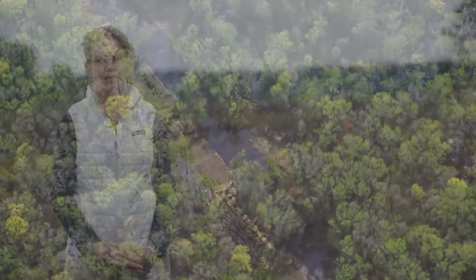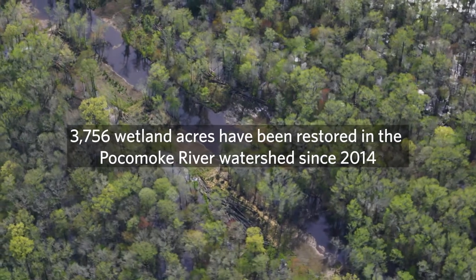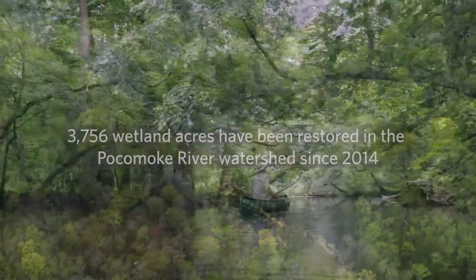In the Pocomoke watershed, to achieve the scale of restoration that we accomplished, we leveraged funding from both public and private sources — that was key to the success.